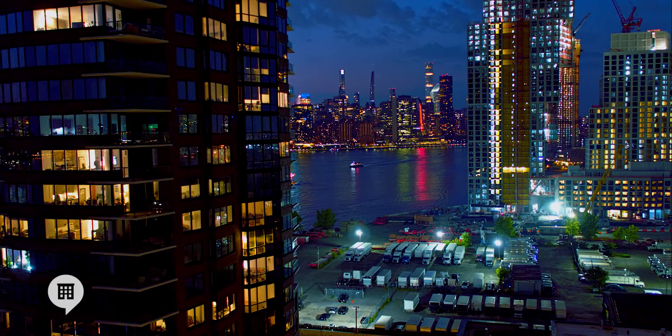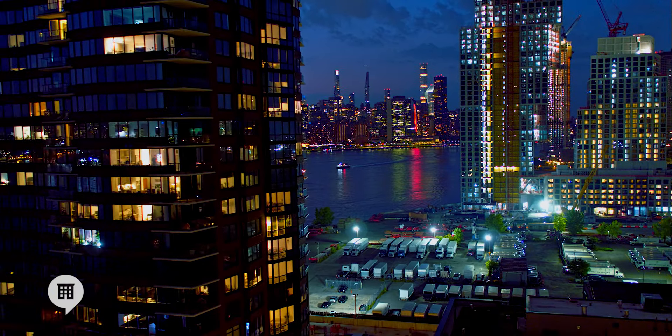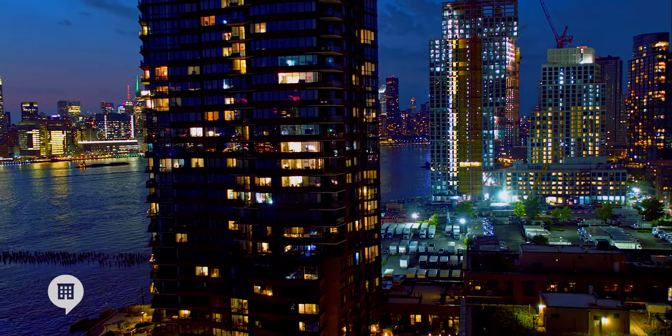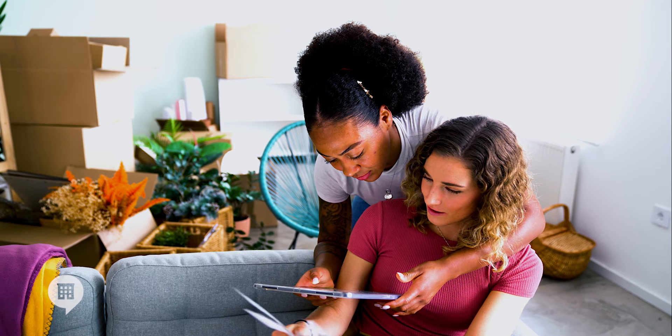Welcome to New York. Now give me all your money. That's what it can feel like renting an apartment in this town. New Yorkers who have been renting in the city for a long time already know the upfront costs of moving into a new apartment can leave you staggering. Whether you're new to New York or have lived here for a while, we hope to shine a light on the rental process and help you better understand what to expect.